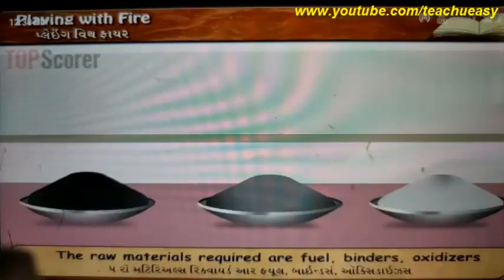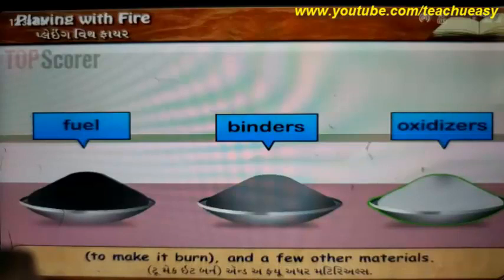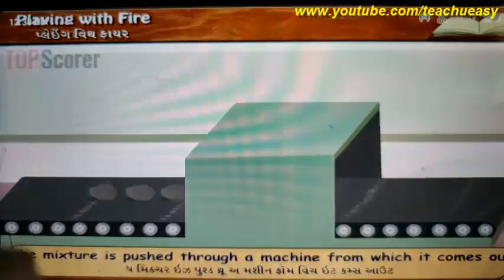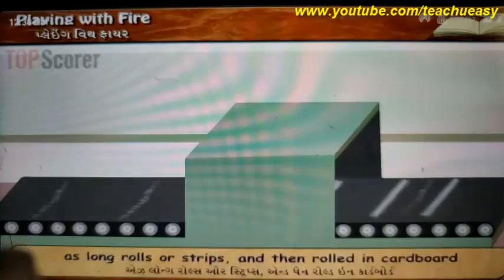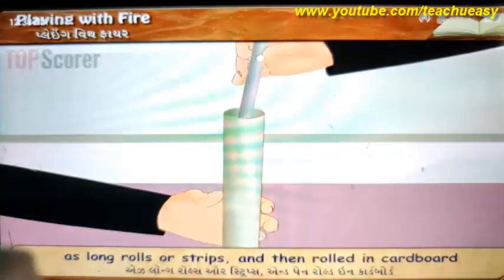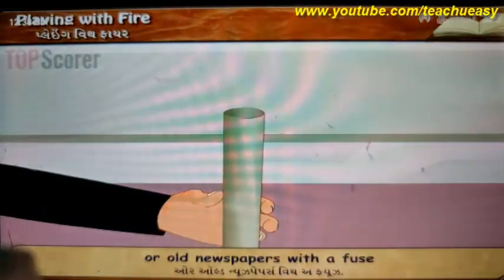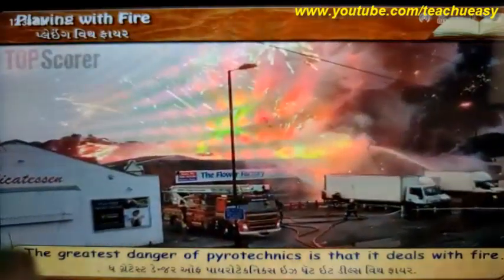The actual manufacturing process of fireworks is simple. The raw materials required are fuel, binders, oxidizers to make it burn, and a few other materials. The ingredients are ground and mixed well. The mixture is pushed through a machine from which it comes out as long rolls or strips, and then rolled in cardboard or old newspapers with a fuse.